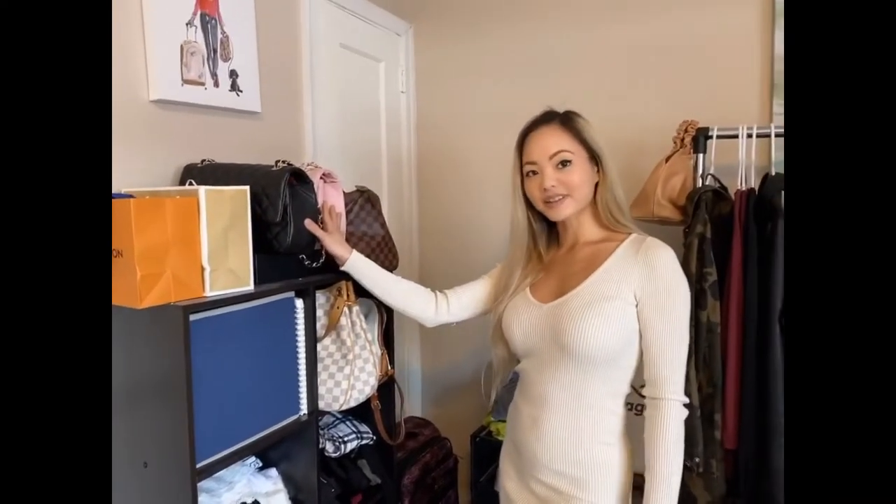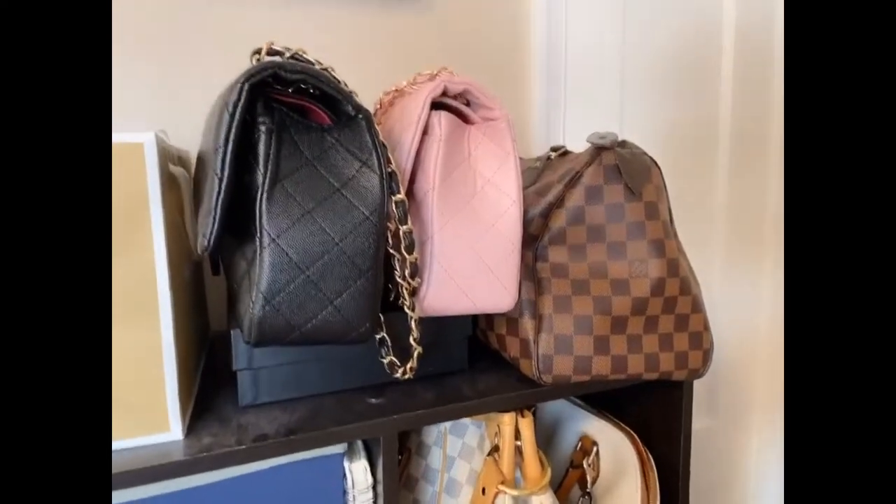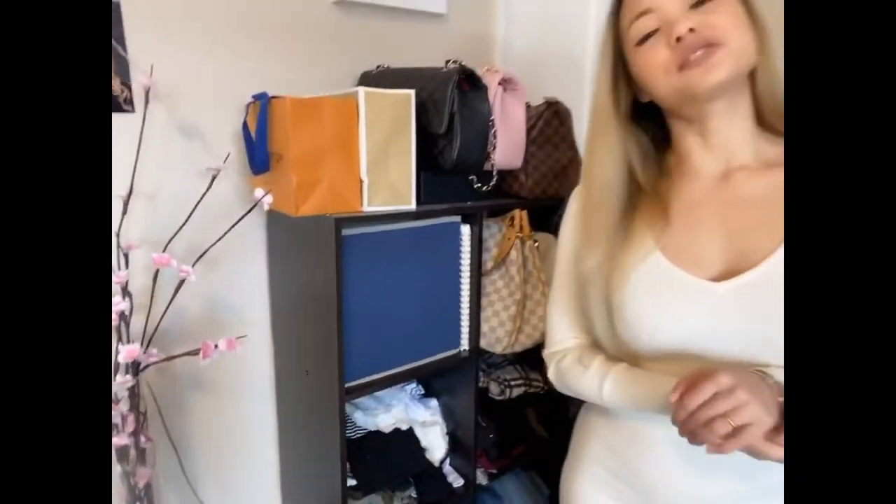My Chanel bags are here in black and pink. I also have my Louis Vuitton bag and my Dooney and Burke bag. I own a few luxurious bags — we'll check them out in my other video that I'll be doing.